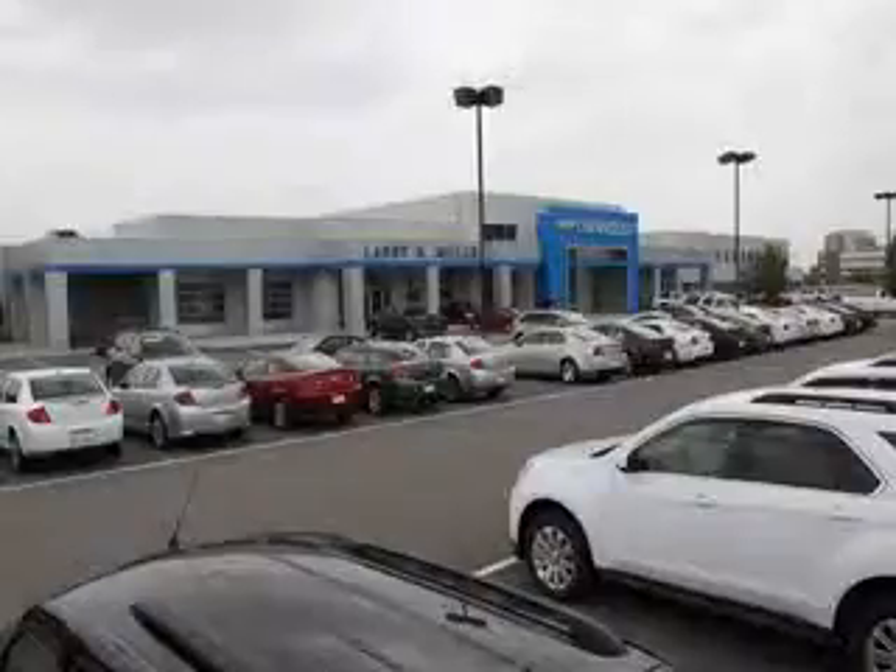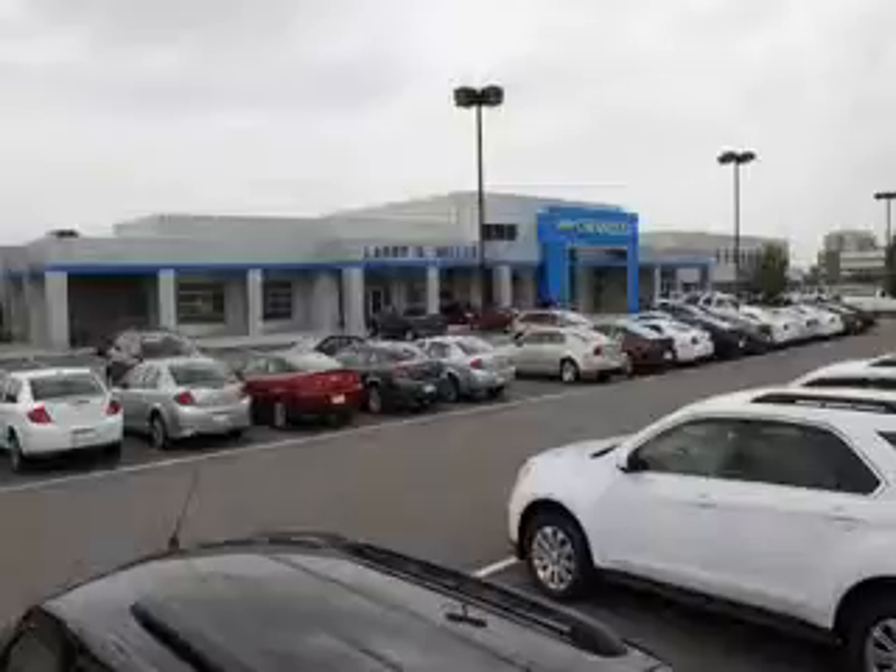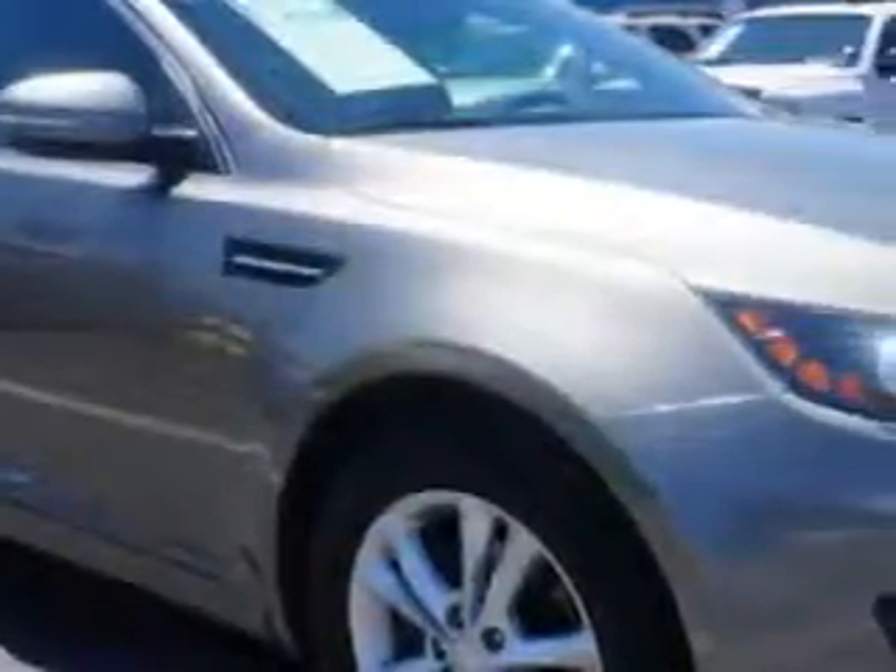Thank you for selecting Larry H. Miller Chevrolet Murray, where we have hundreds of new, pre-owned and certified vehicles to choose from. Check out this titanium metallic 2012 Kia Optima sedan, equipped with a four-cylinder engine and an automatic transmission.